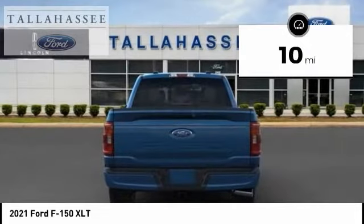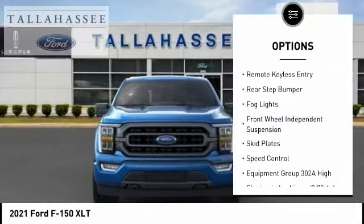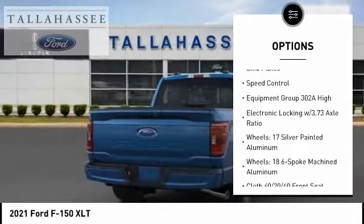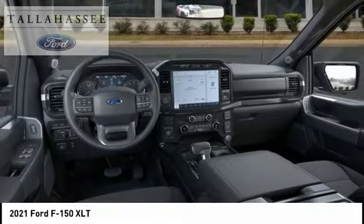Here are some of this vehicle's great options: electronic stability control, alloy wheels, brake assist, traction control, remote keyless entry, rear step bumper, fog lights, front wheel independent suspension, skid plates, and speed control.